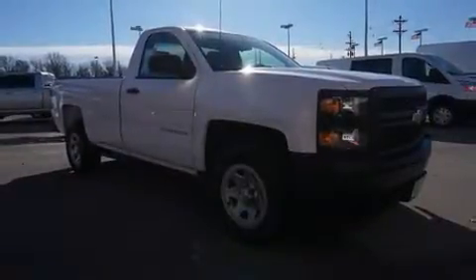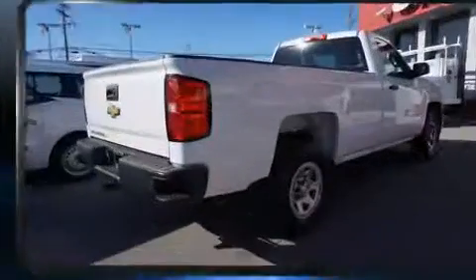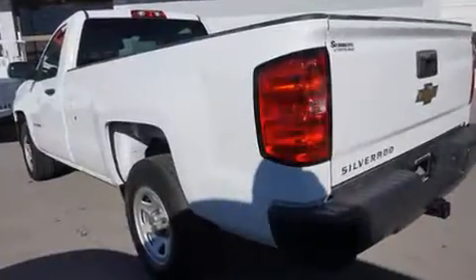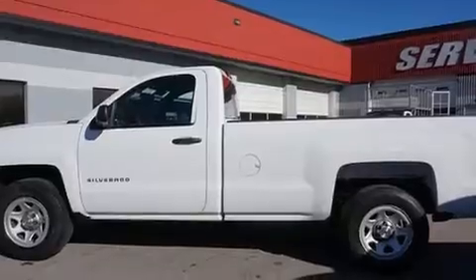Treat yourself to a test drive in the 2015 Chevrolet Silverado 1500 with fewer than 35,000 miles on the odometer. This two-door truck excels in its class and is equipped to provide comfort, safety, and style. It features an automatic transmission, rear-wheel drive, and a refined six-cylinder engine.